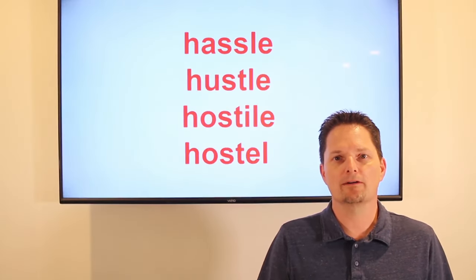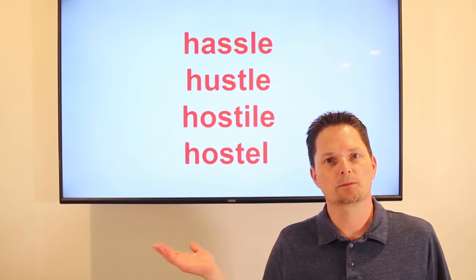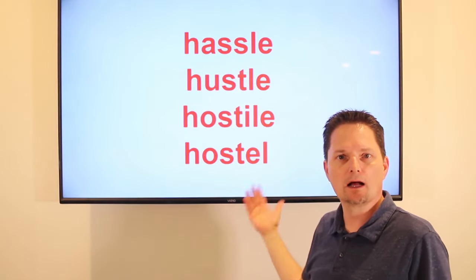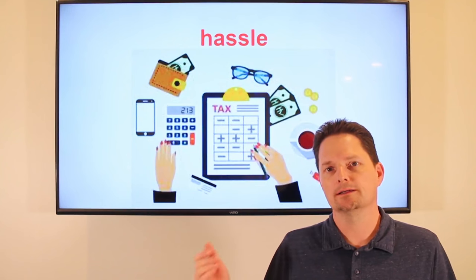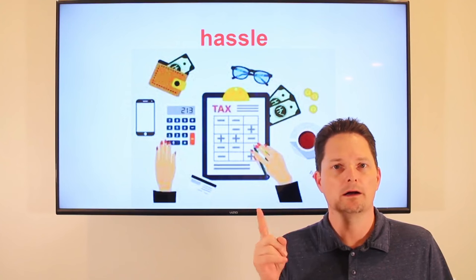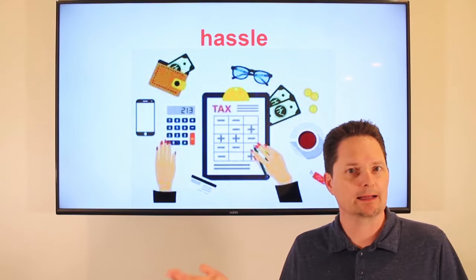Hello! Welcome to English for Everyone. Today we're looking at the pronunciation of these four similar words: hassle, hustle, hostile, and hostel. Let's take a look. Hassle is a long, difficult process, and it is countable — a hassle. Doing your taxes can be a hassle.